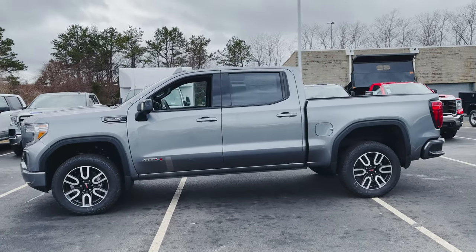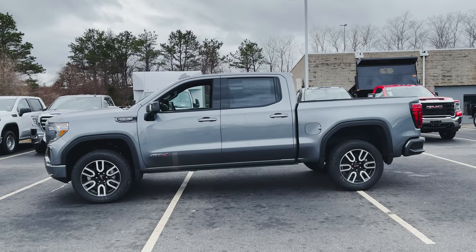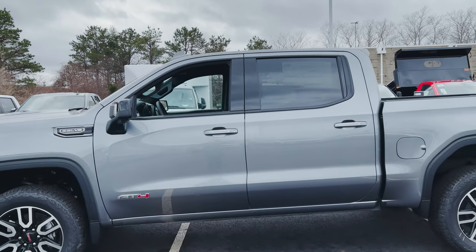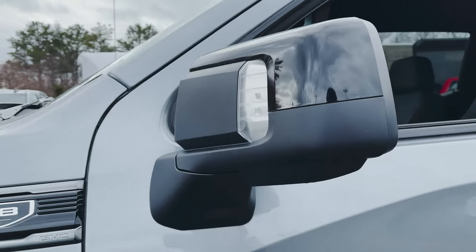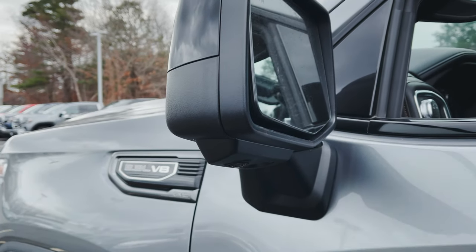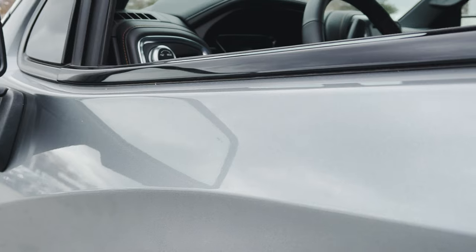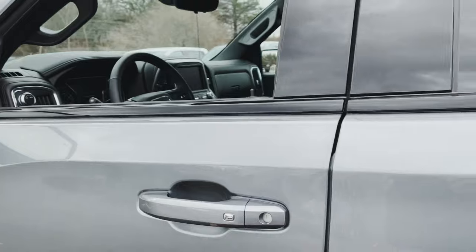I'm going to back up so you can get a nice side profile view of this truck. I absolutely love the satin steel paint — I think that might be my favorite next to Summit White — but you let me know in the comments down below what you think of satin steel metallic. We've got the AT4 badge down low on the door. Your side mirrors have turn signals integrated and also a camera hidden right underneath, just another camera for your HD Surround Vision camera system.